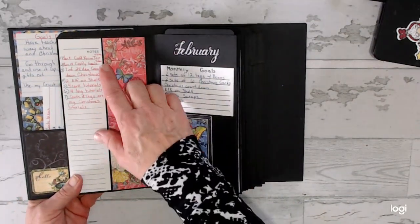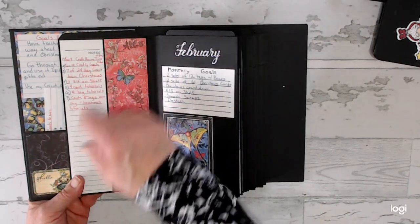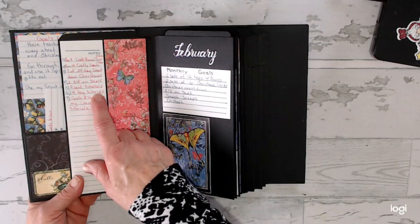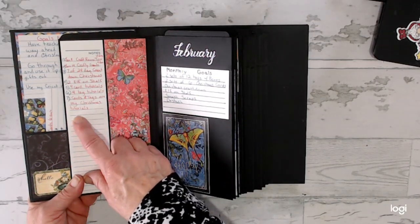So for January, I did my craft room video tour, I did my crafty goals, seven out of 24 countdown, two Elf on the Shelf, four card tutorials, four tag tutorials. Cards and tags are my Christmas tutorials.